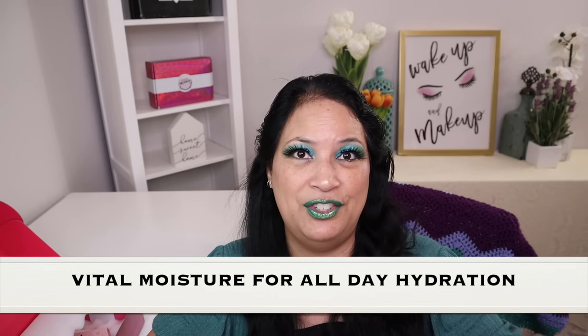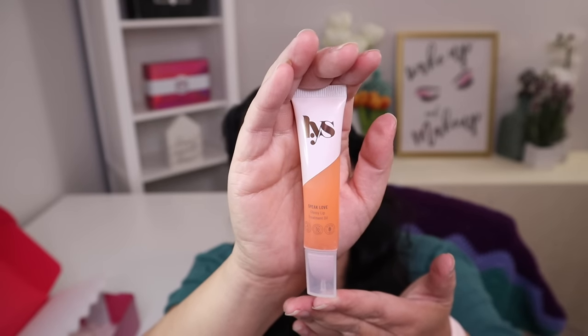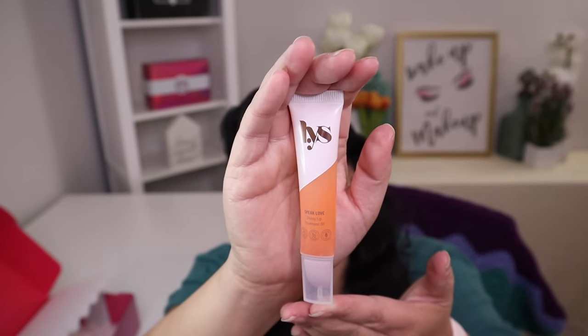The last and final item is a lip treatment oil with a manufactured price of $12. This is a very high shine lip treatment oil that replenishes your lips with vital moisture for all day hydration. This is the beautiful color — I'm going to try a little bit of it. It really smells good. One thing to note: as soon as you take the top off, the product starts coming out, so be mindful of that. When I put it on, it was very hydrating and very shiny. I really like that.